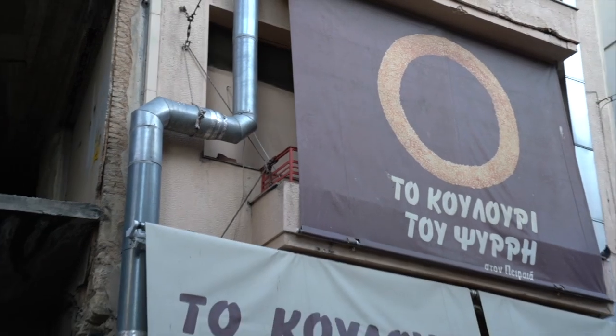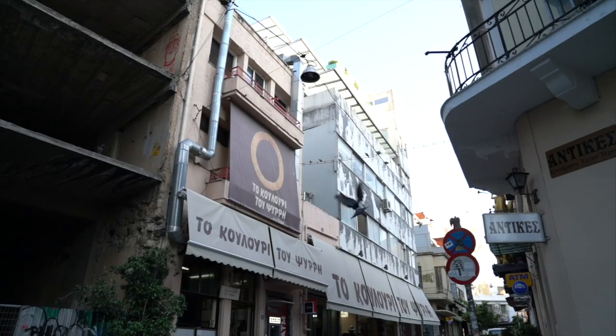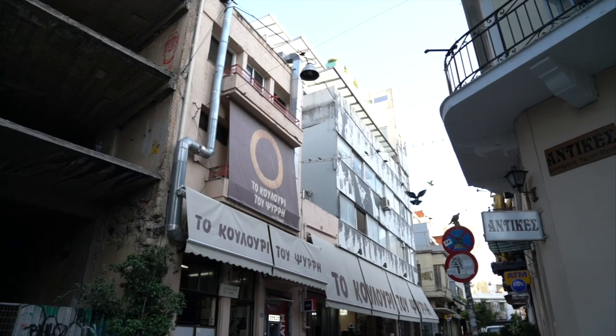Our first stop is for one of the most popular street foods here in Athens — it's called koluri. You may remember the koluri from our Greek food episode in Queens. We'll link that up. But we're actually at the source where most of the koluri in Athens come from. It's called To Koluri to Psiri. This is the factory for the koluri. We smelled it from down the block — it smells amazing. We're starving.